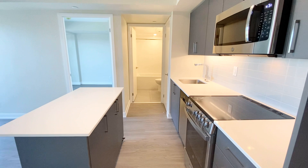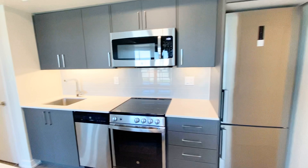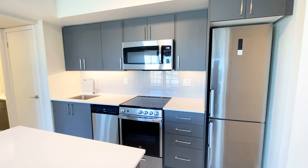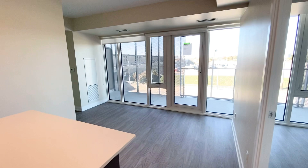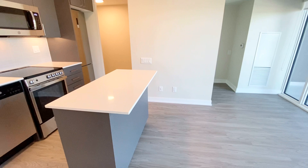As you walk through the unit, we have our kitchen here with the white backsplash, granite countertop, stainless steel appliances, and the island here. You can easily fit three bar stools and use the countertop as an eating area.